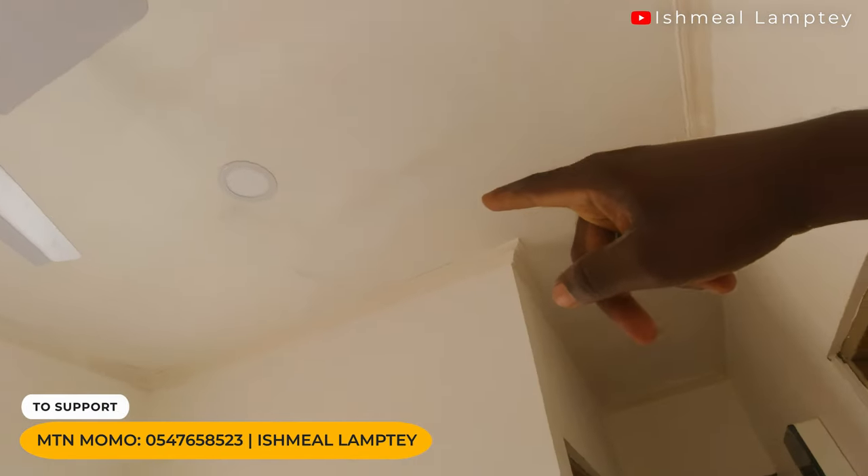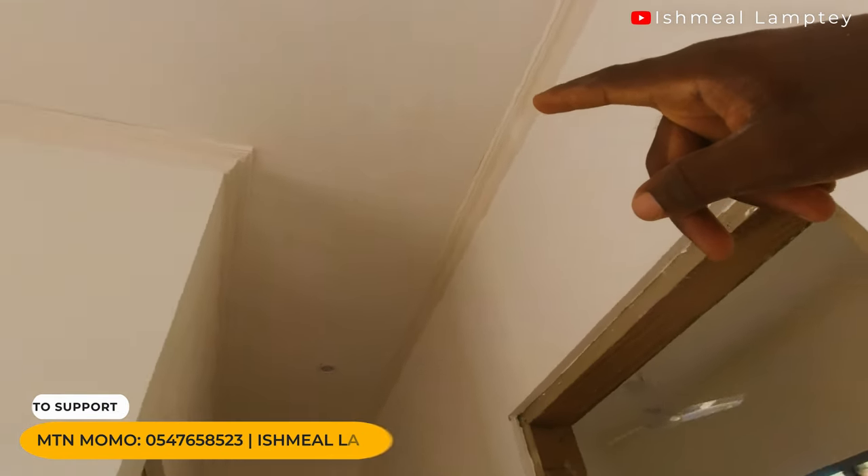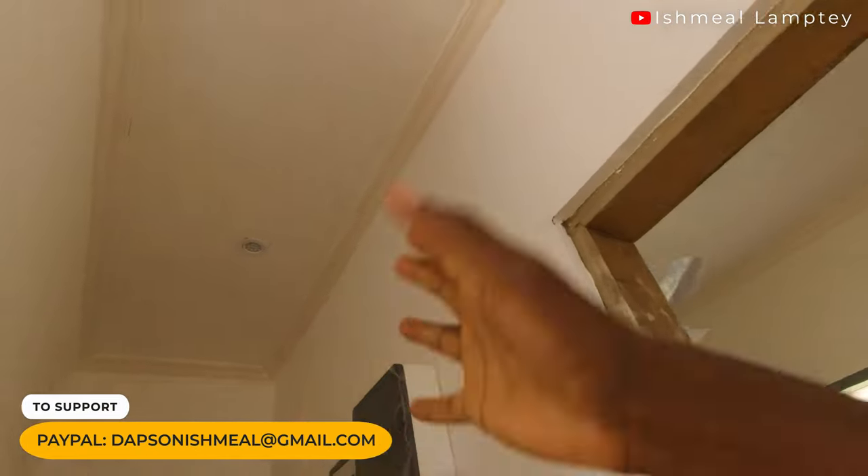For the plasterboard, one cost about 110 CDs. I was fortunate to have had a discount, so I got one for 110 CDs — just one CD off — and I bought 16 pieces. Aside from the plasterboard, there's also what is known as corner molding. The corner molding is at the edge or the corners of the ceiling, which adds some beautiful, unique looks to it, compared to just having the plasterboard flatly installed. The corner molding was used for all the ceilings.